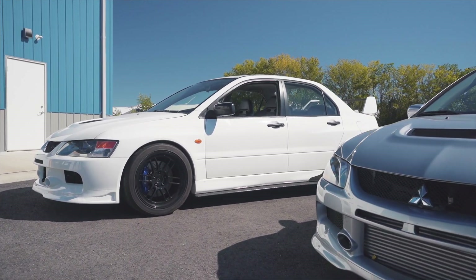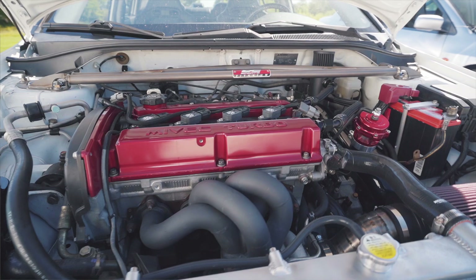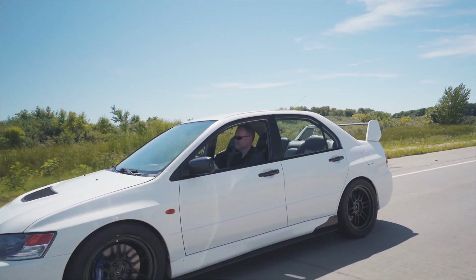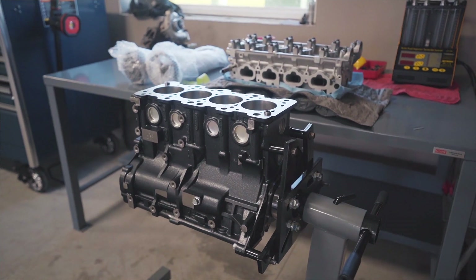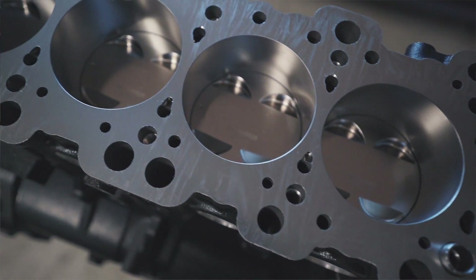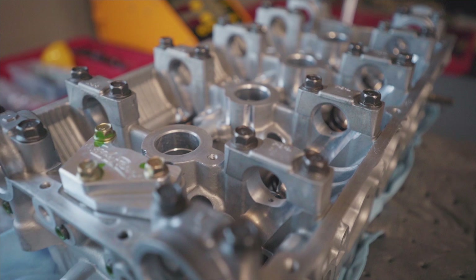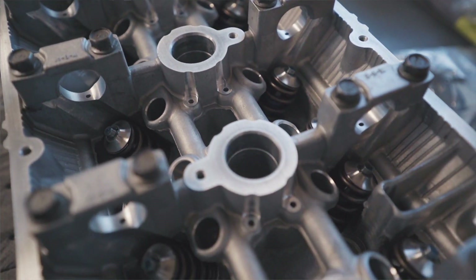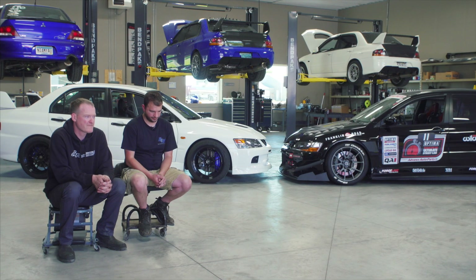On this white Evo 9 RS we have a built cylinder head from MAP — it was a stage one — Ferra valves, GSC cams, valve springs. I believe there's a MAP lower pipe on it, and we have an FP downpipe — one of their V-band downpipes, which is an awesome piece. I have a fully built Evo 9 short block in the corner that's going into my car along with a MAP built cylinder head, the MAP tubular exhaust manifold, and MAP lower intercooler pipe. I better step my game up — I'm all MAP.